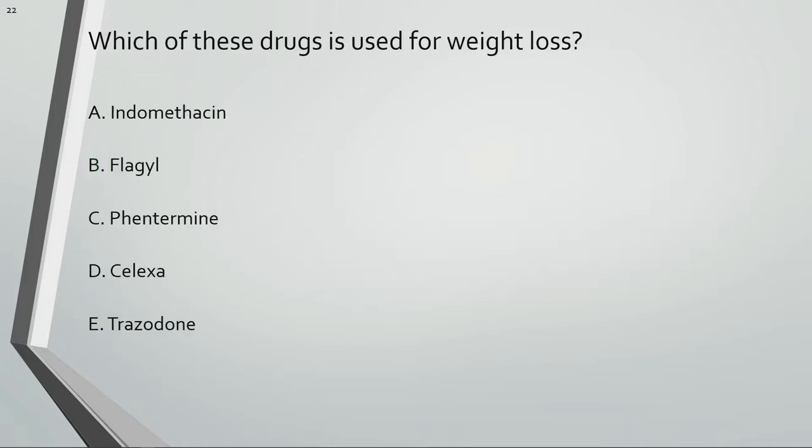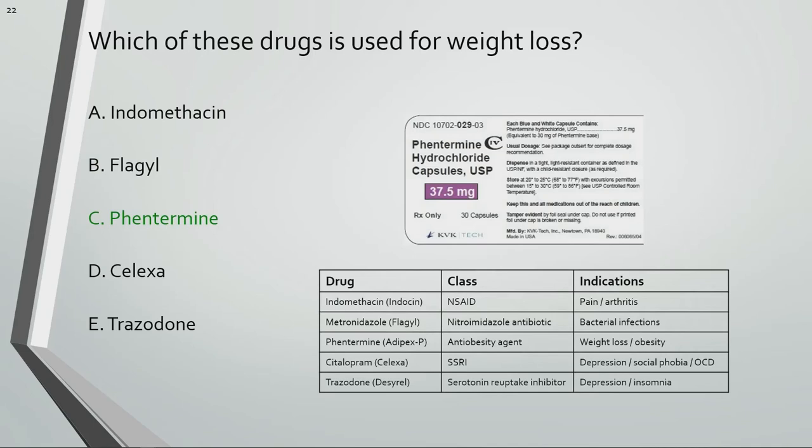Which of these drugs is used for weight loss? Phentermine is used for weight loss.